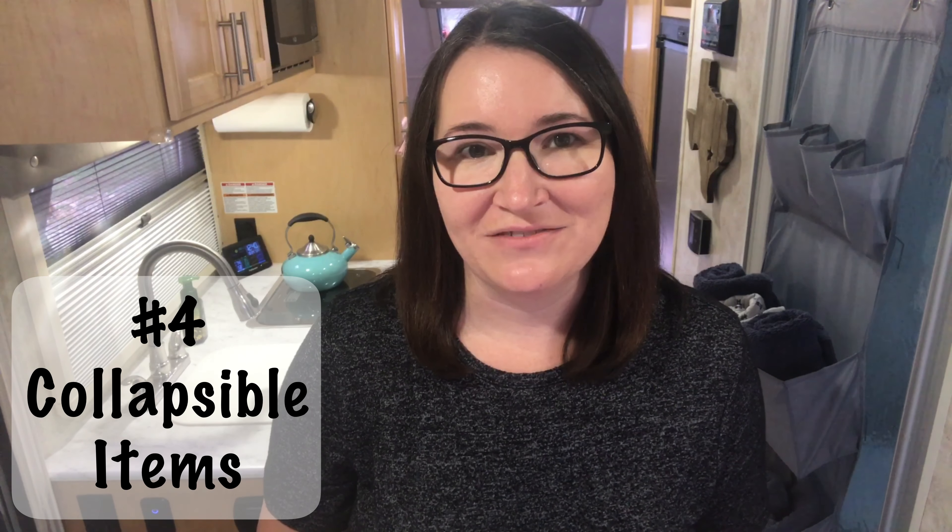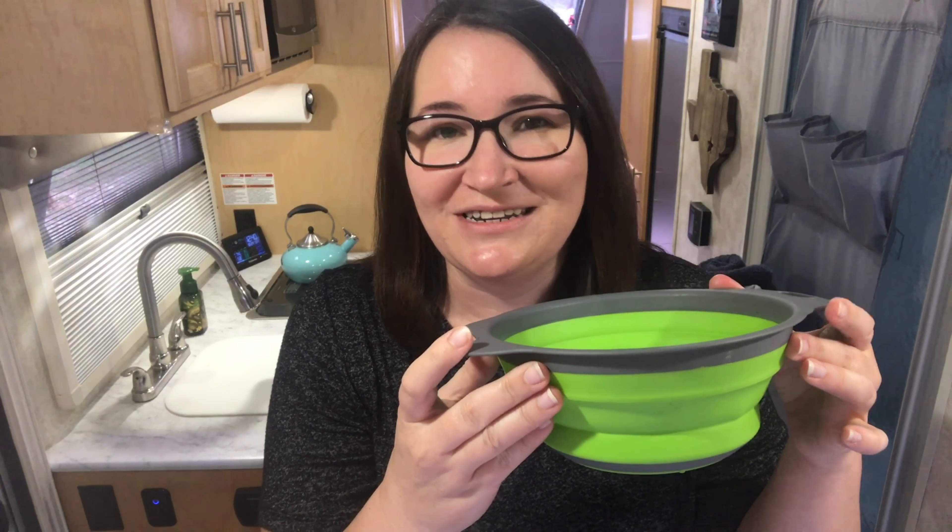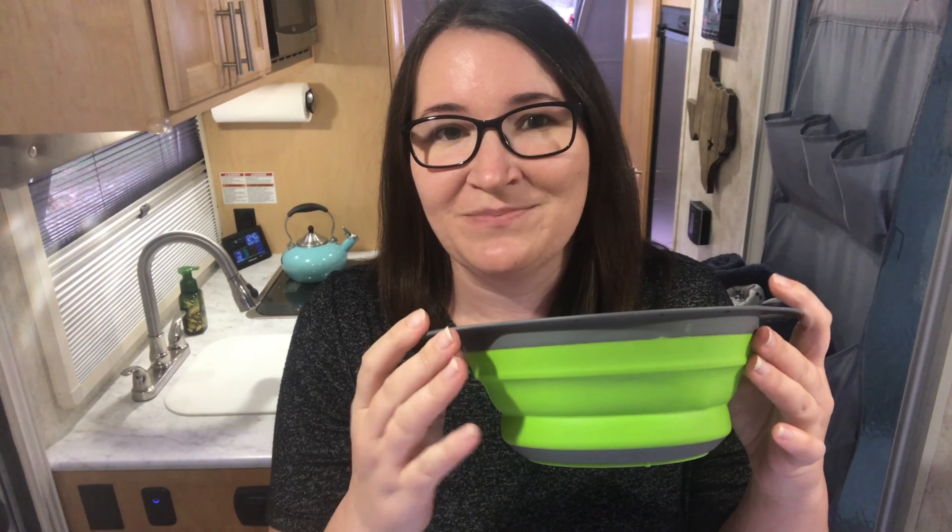Collapsible items are a great space saver in your RV. While the Little Guy Max has quite a bit of cabinet space, we didn't want to take up our valuable space with bulky items that we may not use regularly. For example, this collapsible colander is great for when we make pasta or need to wash fresh fruit or veggies. It barely takes up any room and then we have it on board when we need it.